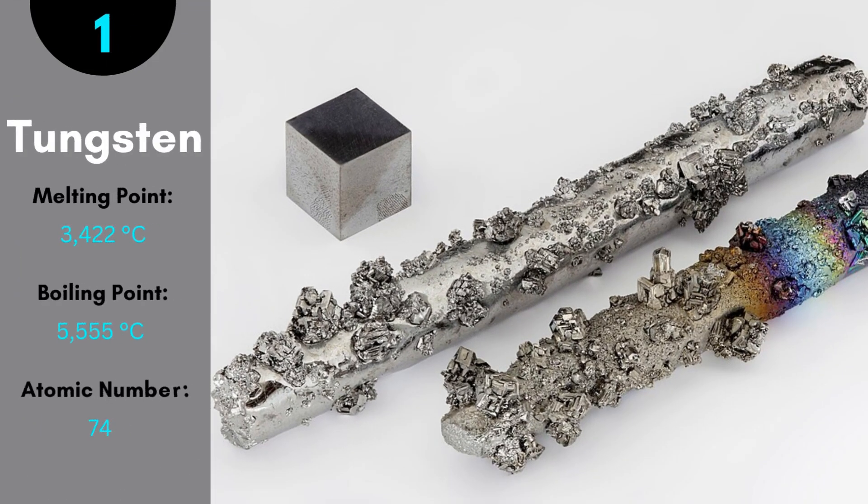The meaning of tungsten itself is 'heavy stone.' It is a gray-white lustrous metal that has the lowest vapor pressure. It has the highest melting point, so it gets used in the making of light bulbs. It has the highest tensile strength at 1,650 degrees Celsius.